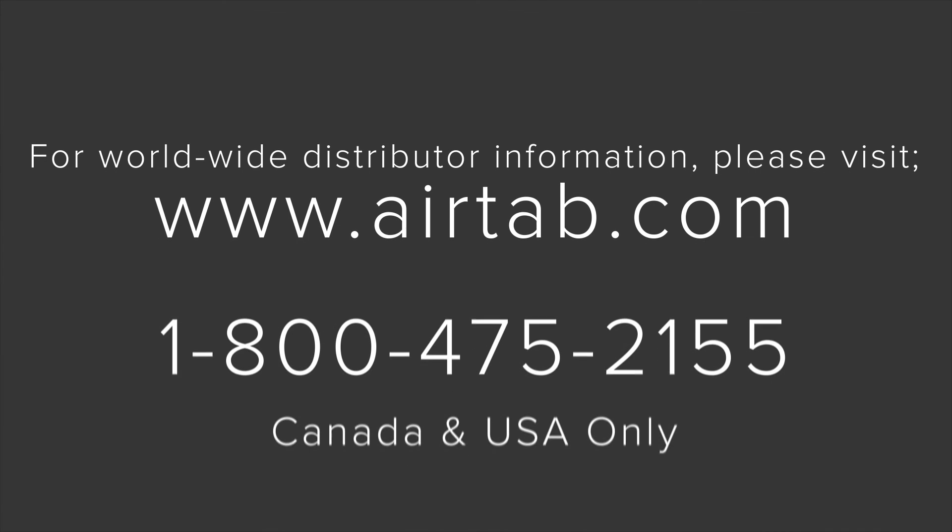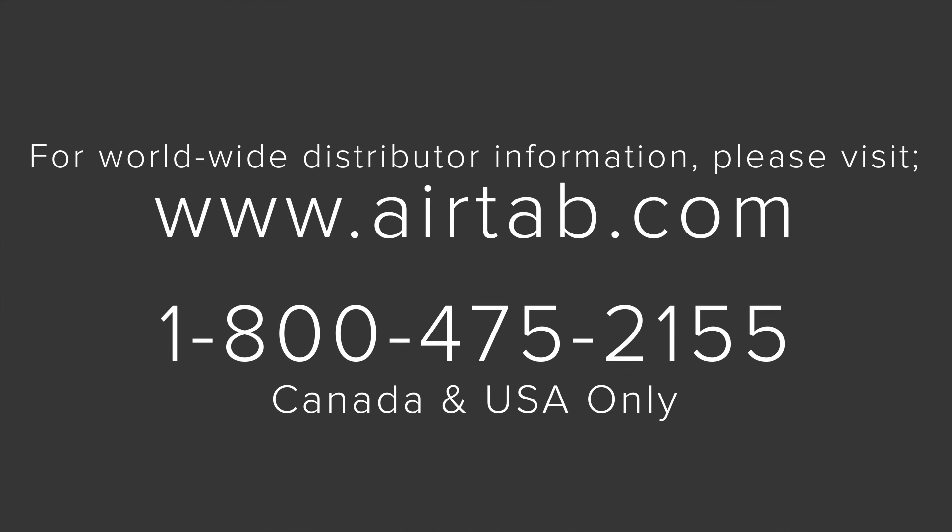For more information, various vehicle applications, photo galleries, frequently asked questions, or to contact your distributor, please visit www.airtab.com or call 1-800-475-2155.